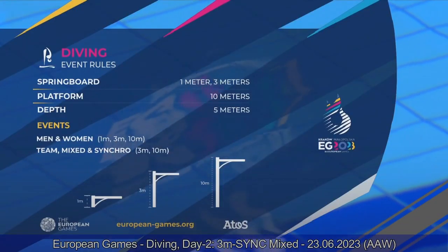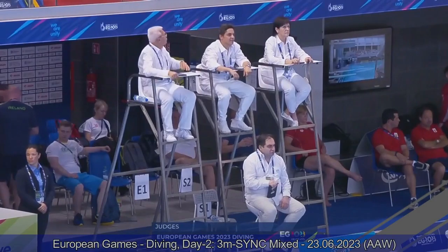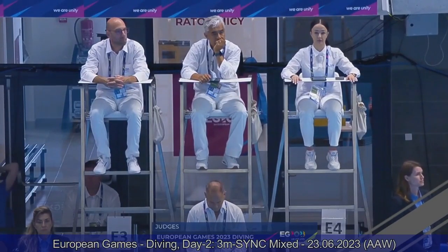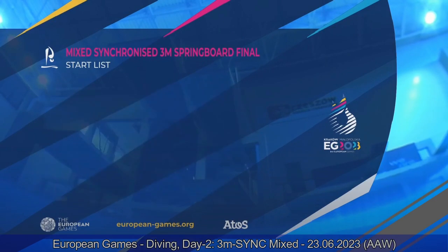I'm going to give you a quick review on the rules of the final. Each team is going to perform five dives, one for each group: a forward dive, a backward, a reverse, an inward, and a twister. It doesn't matter the order, but they must compete all five groups. The first two dives are required dives with the degree of difficulty set at 2.0, while the remaining three are optional dives where teams can use whatever dive they want with the actual degree of difficulty.